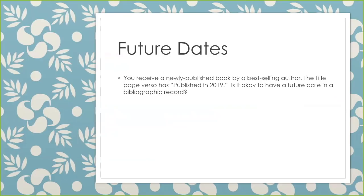Future dates. This is about that time of year right now where books come out and they will say published in 2019, and you say, how can that be? It's only 2018 right now. So is it okay to have a future date in a bib record? Yes, it is. Think about it this way: if the book is received in the library in four years, nobody will know that it actually was published at the end of 2018. It's best to use the publication date listed on the item for matching.